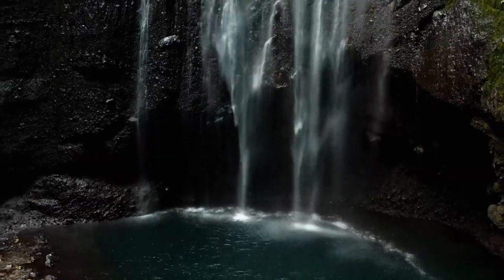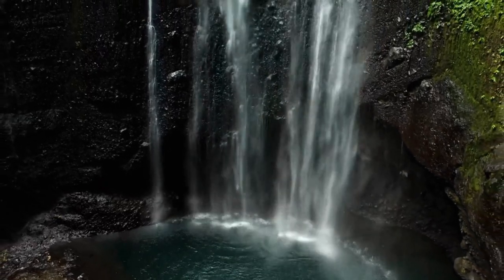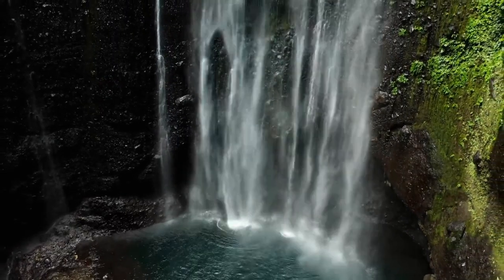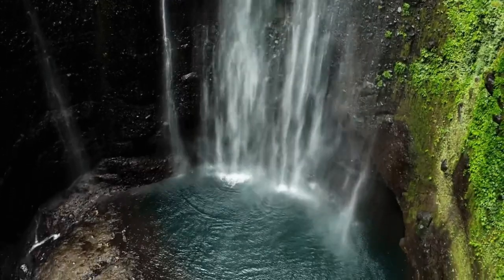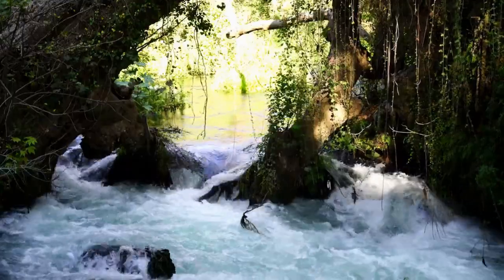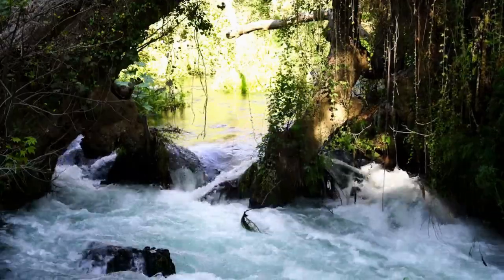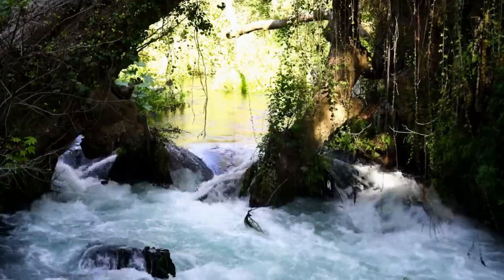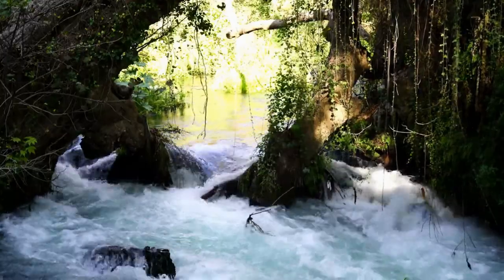Don't be surprised if you see a cave here. If you want, you can enter the cave and go to the back of the waterfall. You can see ancient rock tombs here, and this means here was an ancient settlement area. Upper Duden Falls is known as a picnic area. A large number of plant and animal species live in the Duden Falls natural park. The waterfall is also described as a corner from paradise.